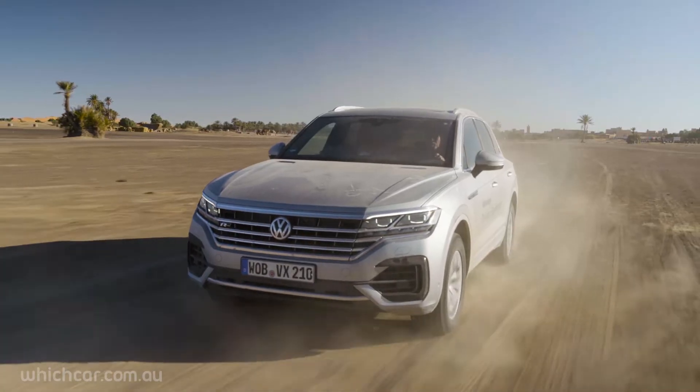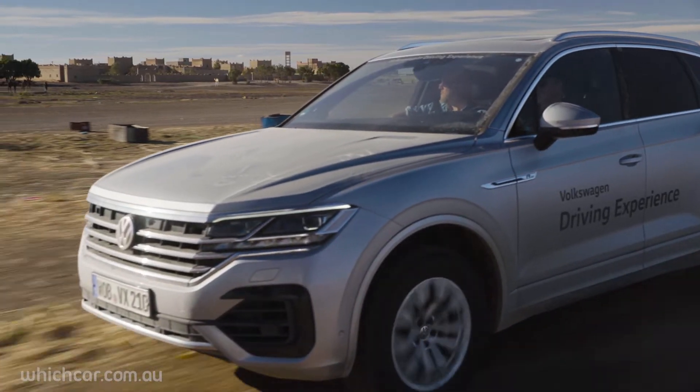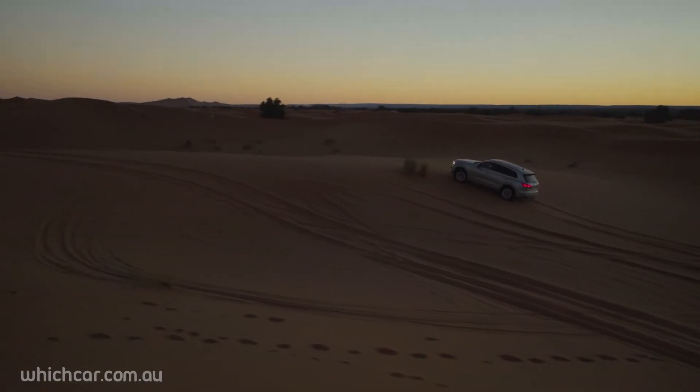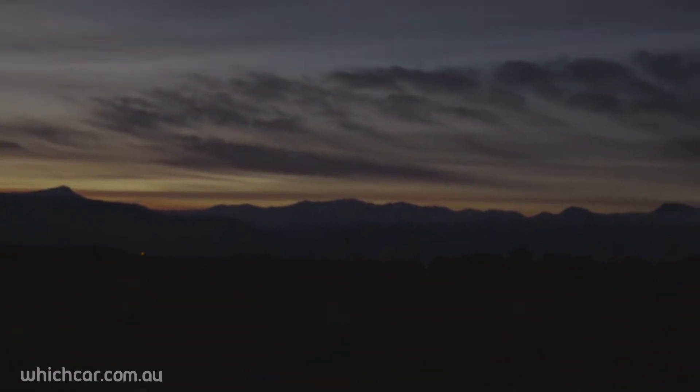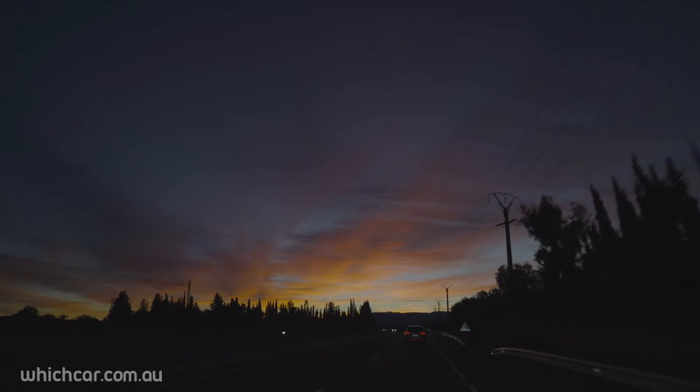After everything we've thrown at it, this SUV certainly has an unexpected appetite for exploring off the beaten track. Though all this luxury and technology will come at a price, which might put off some buyers. But if this is what it can do out here, imagine what it can do back home. The Touareg is an awesome option for those who want to adventure in style.